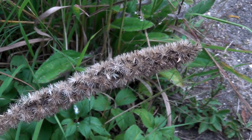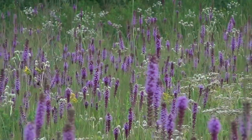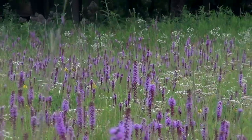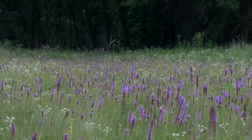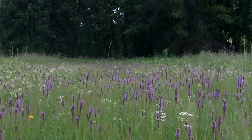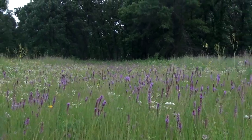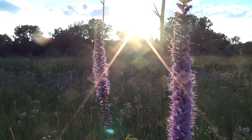Sometimes people say that less is more. But when you see a prairie full of hundreds of blazing stars, you will say more is more, and more is better. Sometimes the prairie is so beautiful it almost hurts.